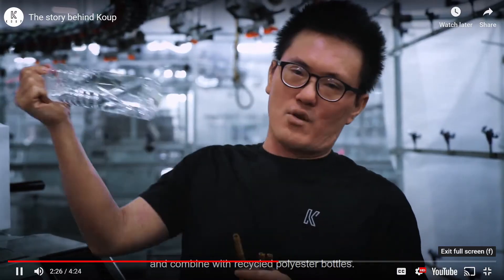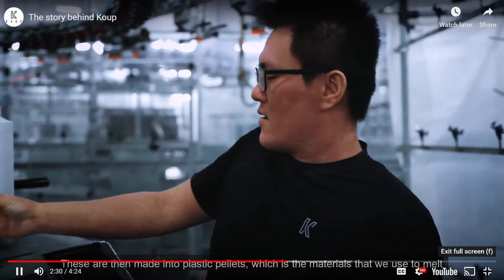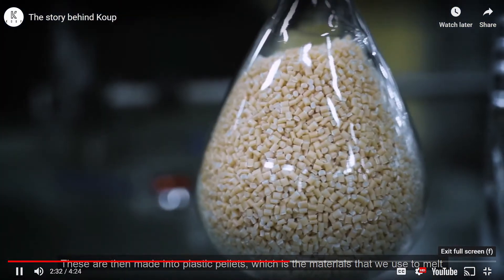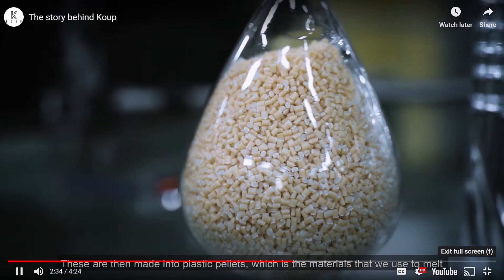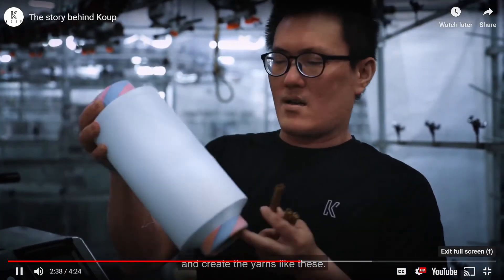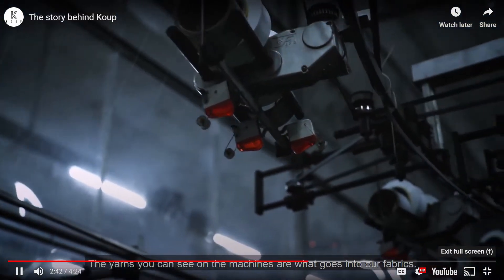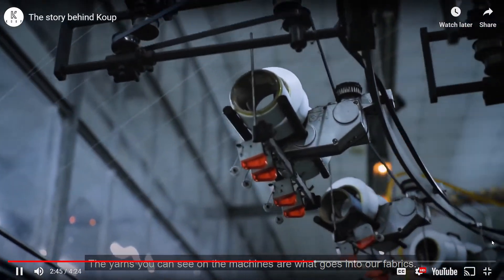This is a really cool idea. They are called Coop, K-O-U-P — recycled polyester bottles. These are then made into plastic pellets, which is the material we use to melt and create the yarns. The yarns, which you can see on machines, are what goes into making the fabric.